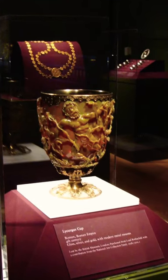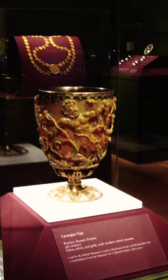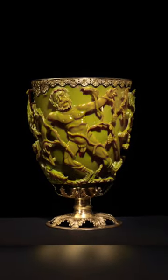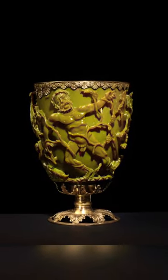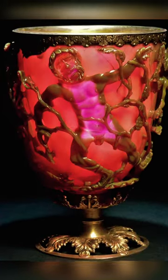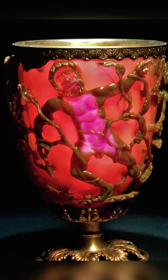A 1,600-year-old Roman glass chalice at the British Museum, known as the Lycurgus Cup, contains an impressive technology that took modern scientists decades to uncover. The chalice appears jade green when illuminated from the front but blood red when illuminated from behind, a feature that perplexed scientists for decades after the museum acquired the cup in the 1950s.